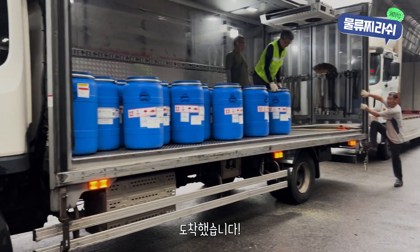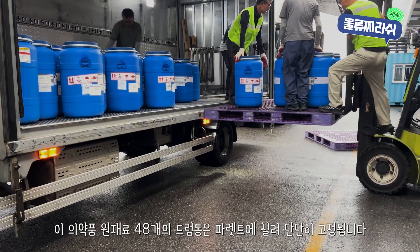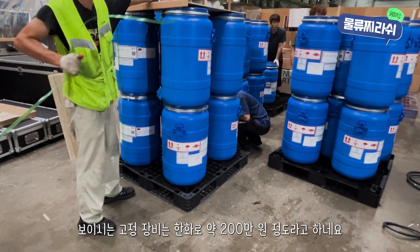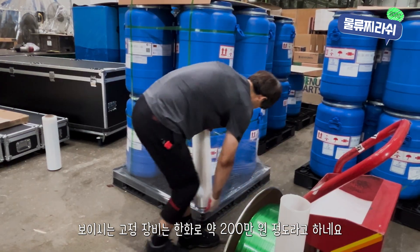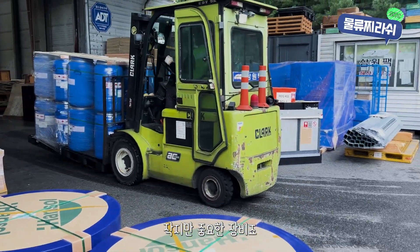Here we are. These 48 drums of pharmaceutical raw materials will be packed securely onto pallets and fastened tightly. That fastening tool you see right there — it costs around 2 million Korean Won. Pretty impressive for a small piece of equipment, right?